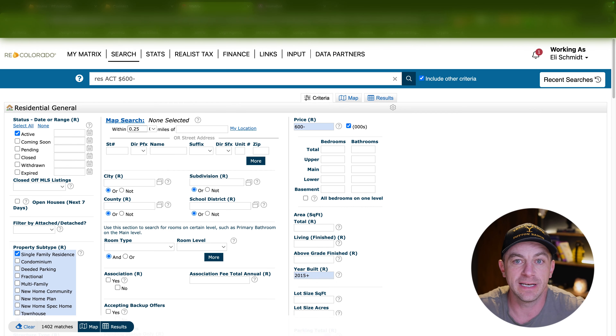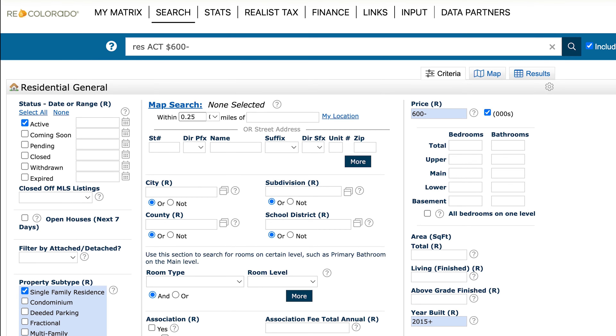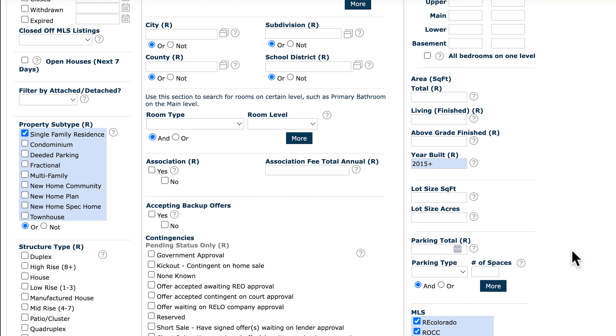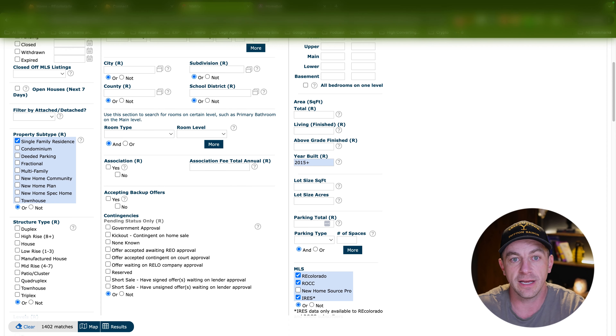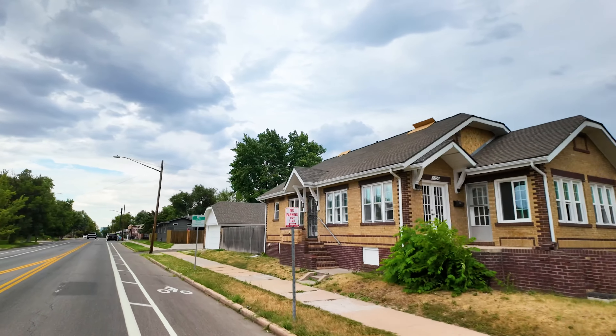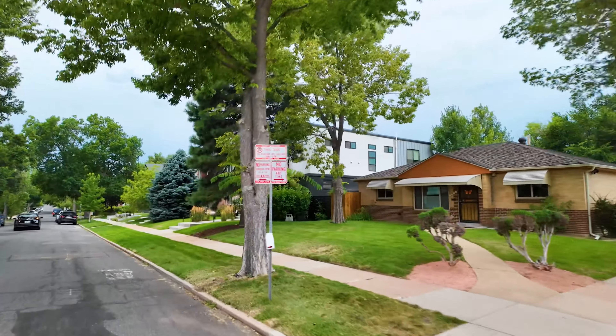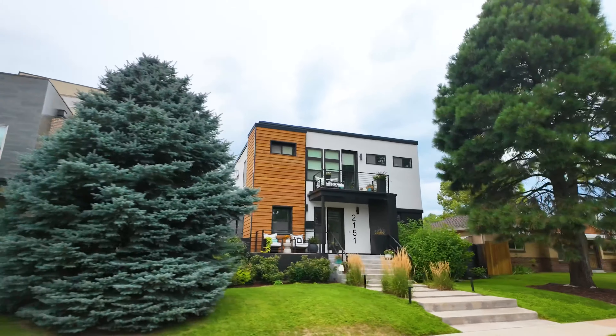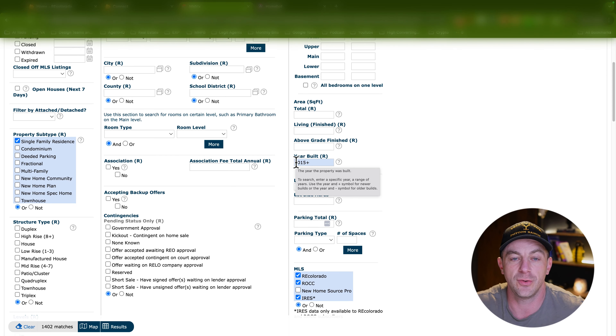Now here I am in the MLS. This is what us realtors see on the backend as we are building out home searches for you guys. I have some filters put in here. To start off, I wanted to find areas that had homes at or below our average home price, so I put in a price filter of $600,000 or under. I put that it's a single family residence, and I did put in a year built filter of 2015 and newer, just to give you guys a real good idea of the communities. If we're looking at older homes, you can find homes in Denver under $500,000 or $600,000, but those are going to be really old homes that could potentially need a lot of updates.